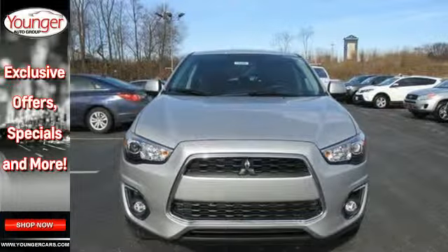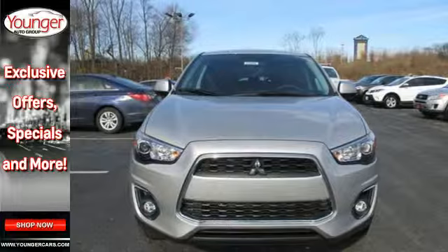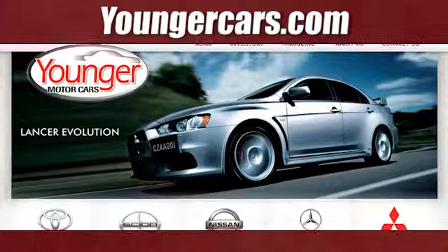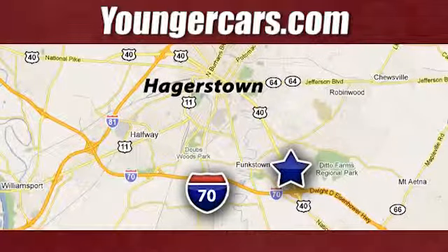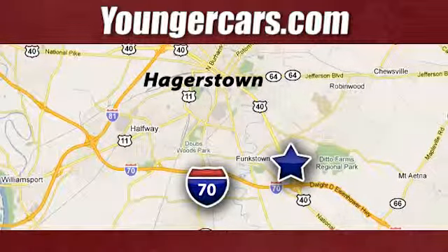This Outlander Sport is waiting for you and your family. Come see it today. Visit our website at YoungerCars.com. We're conveniently located at 1945 Dual Highway in Hagerstown, Maryland.